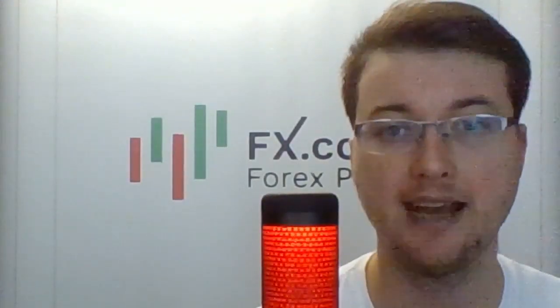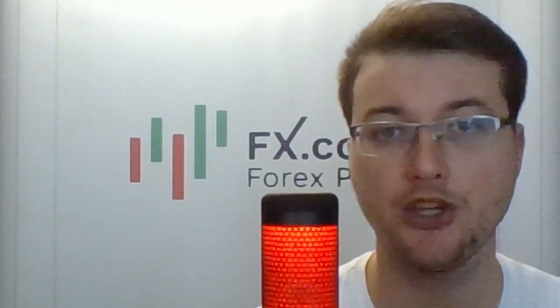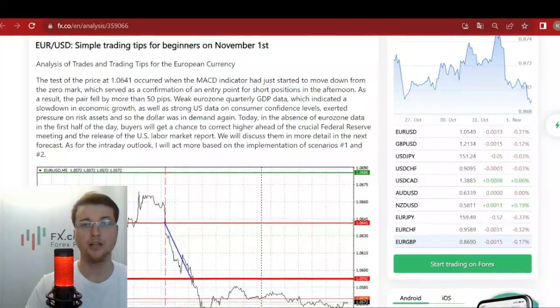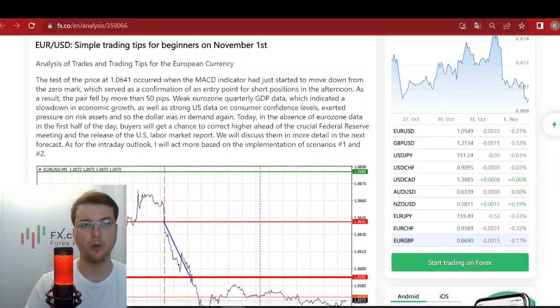Hello and welcome, dear traders and investors. I'm glad to present to you the daily market review prepared by analysts and experts from AVAX.CU portal. Today is the 1st of November and we're starting from the EURUSD pair with Jakub Novak.